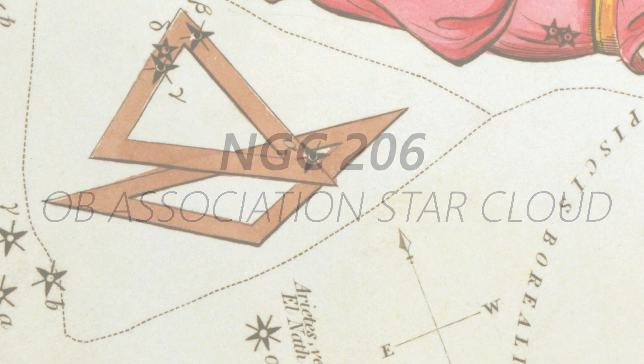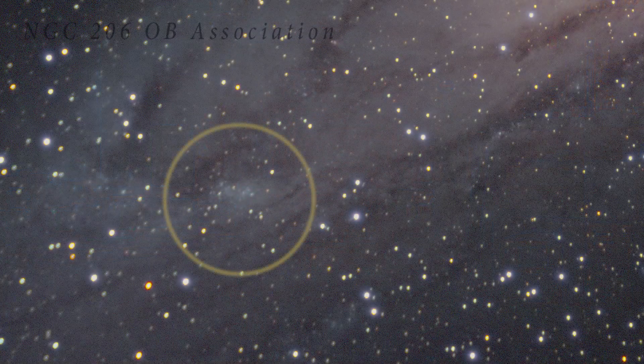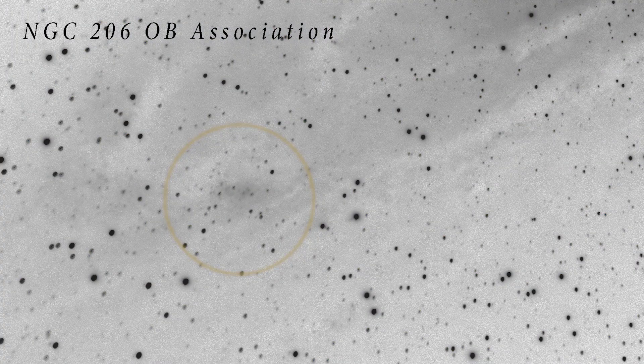Within the Andromeda galaxy you have NGC 206, which is an OB association star cloud — a fantastic region to look for. It's in the southwest and shows up within that arm as a bright mottled region. You're looking at a giant star cloud within the galaxy of Andromeda. This was discovered by William Herschel when he thought it was all a nebula — just a brighter part. But we know it's a large region that had a huge amount of star activity about 30 million years ago, and it's a wonderful little region to focus on when editing your photo.